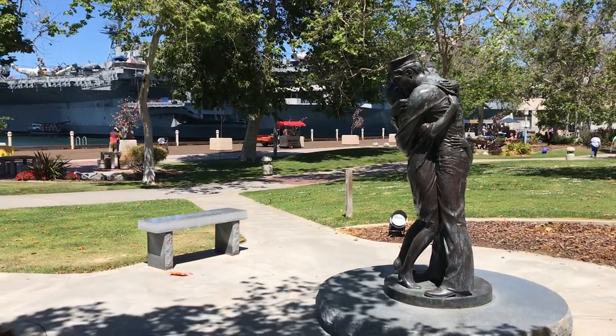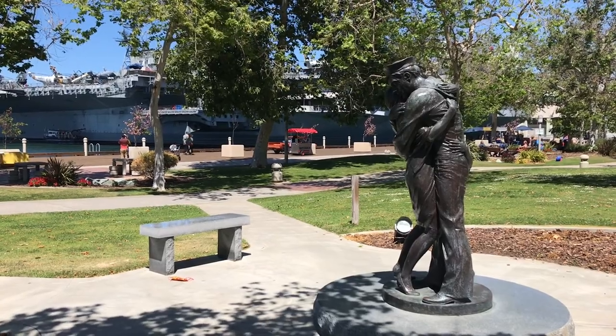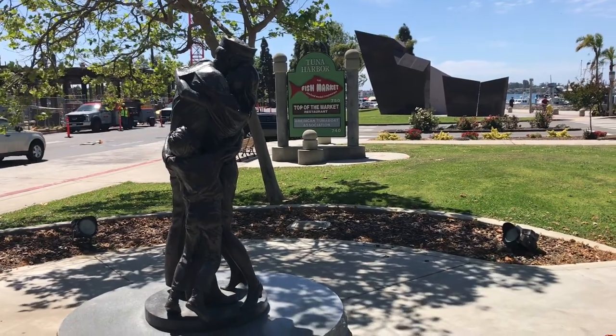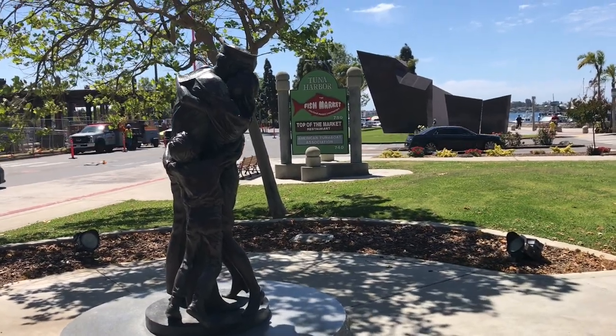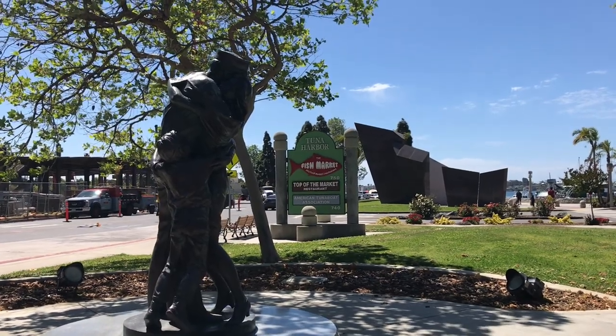Homecoming is a statue by Stanley Blyfeld that's just off the boardwalk near the Midway. It portrays a serviceman who has just returned home — a sight we often see in real life here in San Diego.